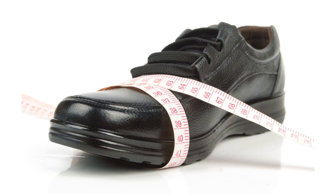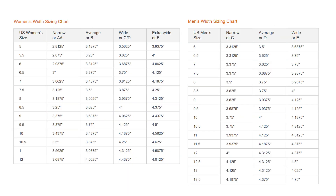Width sizing is also different between men's and women's shoes, so it's important to make sure you're referencing the correct sizing chart.